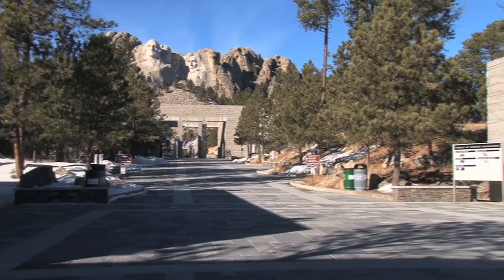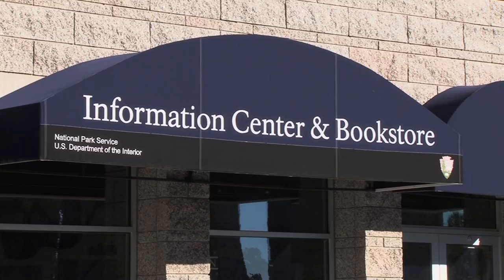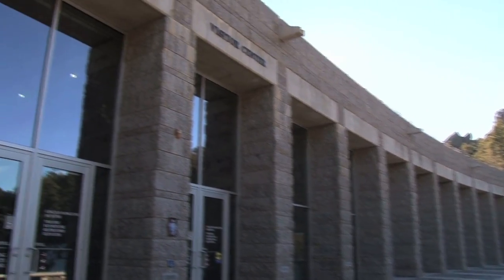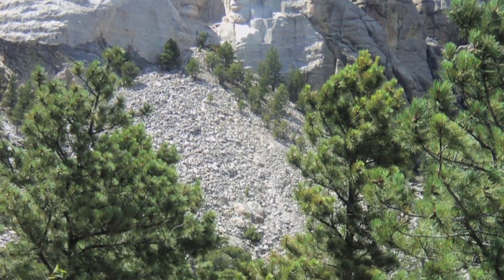When I was working here day to day, what we would always do is man the information center desk and the visitor center desk. Part of our other duties were giving ranger programs, so we had two that we had to do. One was a longer 30-minute ranger's choice program where we could talk about pretty much whatever we wanted, as long as it was related to Mount Rushmore.